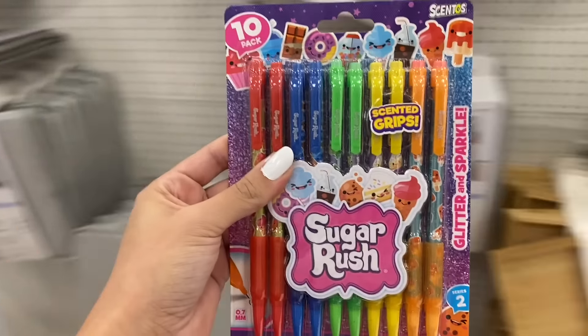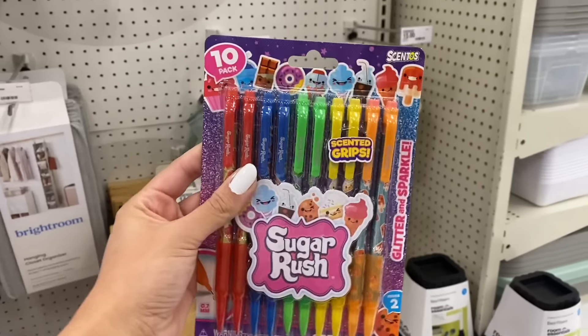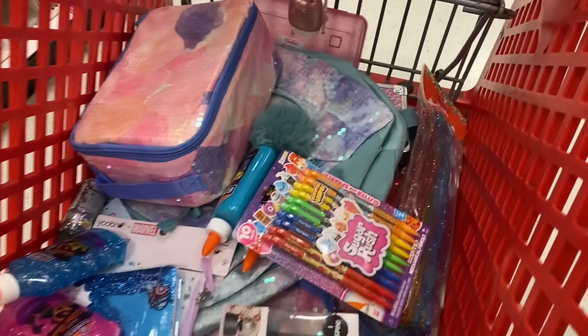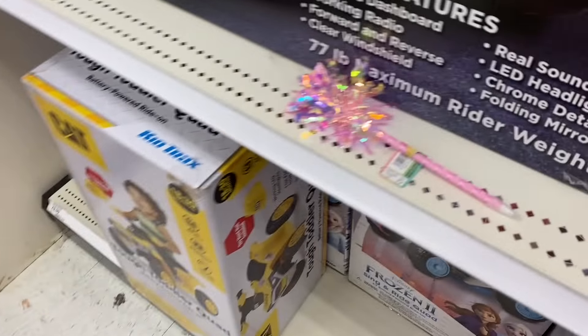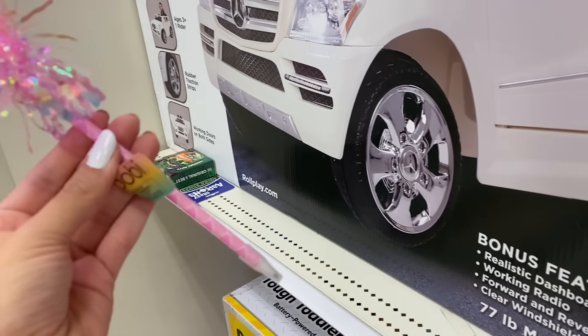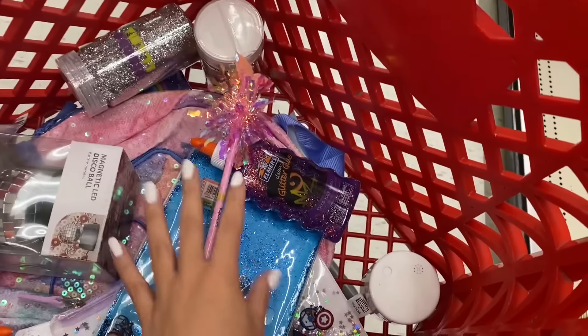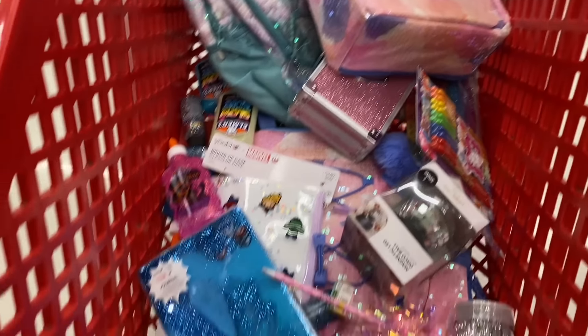This is the last sparkly item we are going to be getting on today's shopping trip. These are called sugar rush pens, and on the side it says 'glitter and sparkle' — which is literally exactly what we're looking for today. Just before I was about to count everything up, I turn and see this little pen right here. It's so perfect for this challenge — it's like a little mermaid tail, a sequined mermaid tail, with a little sparkly pom pom. So we are adding that too.